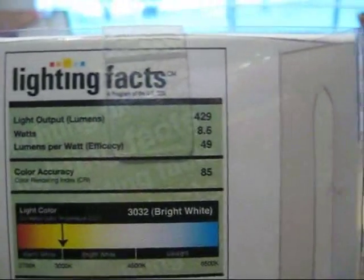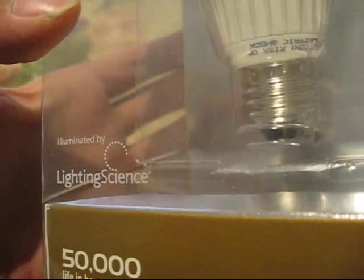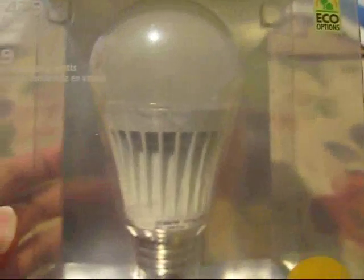It's dimmable. Illuminated by Lighting Science — Lighting Science Group is who's making this bulb. Home Depot is actually selling it under their EcoSmart house brand.